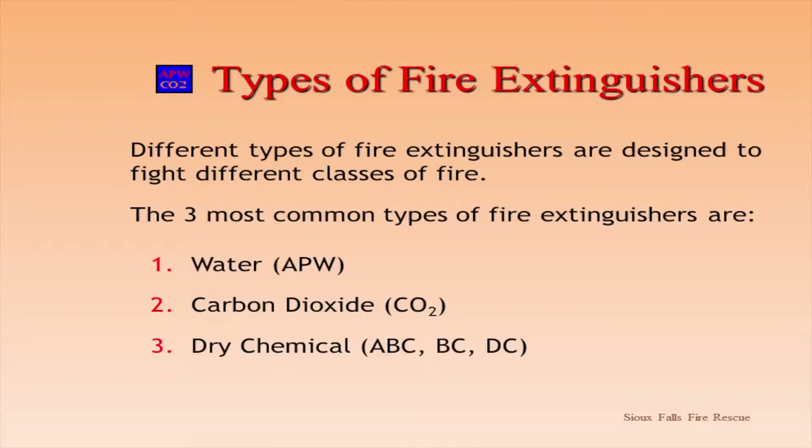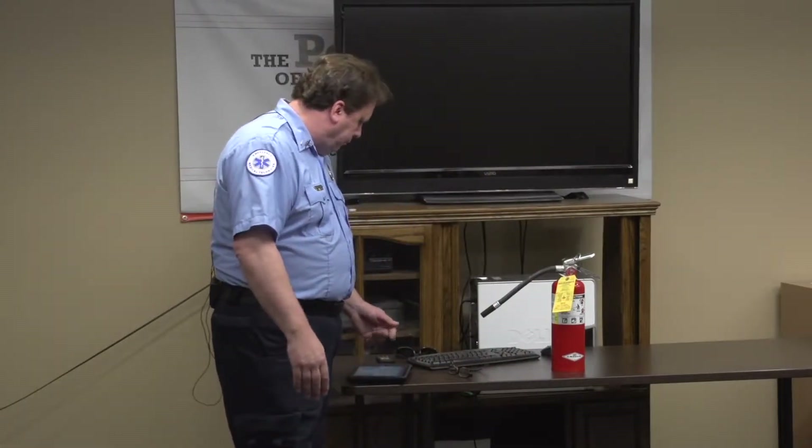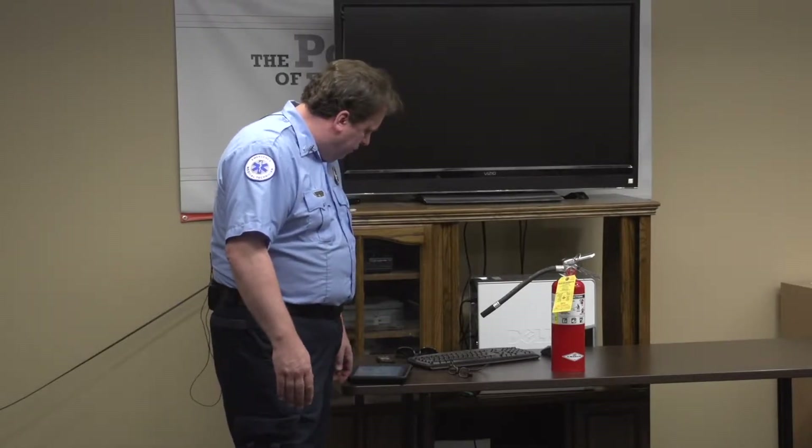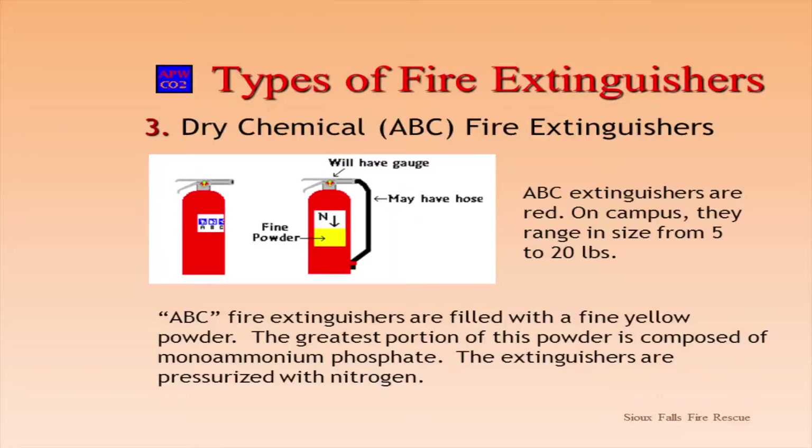So just a quick review on how they work. Most extinguishers in your building are probably the ABC type. A stands for ordinary combustibles — paper, wood, cardboard, things like that. B fires are flammable liquids — gasolines, cooking oils, that type of stuff. And C is electrical. So any type of hazard you may have in the building, one of these extinguishers should be able to work on the fire.